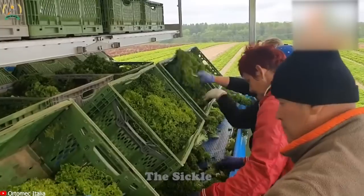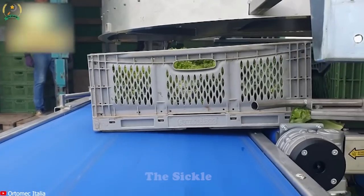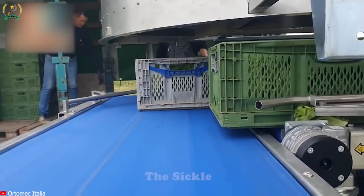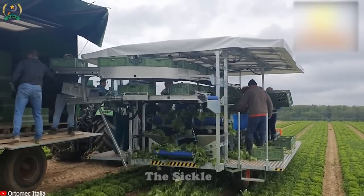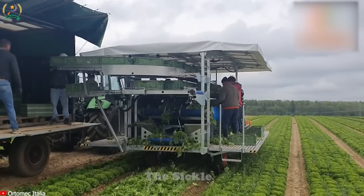Advanced technology, including smart sensors and controls, enables efficient detection and harvesting of mature lettuce plants. The Ortol MEC 8300 is the perfect choice for farmers who want to save time, effort and increase productivity effectively. Do you want to experience this Ortol MEC 8300 lettuce harvester?